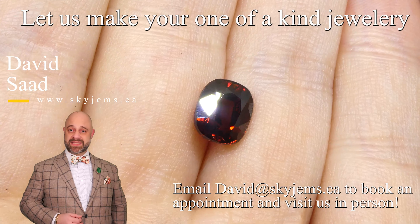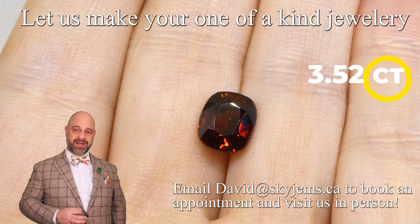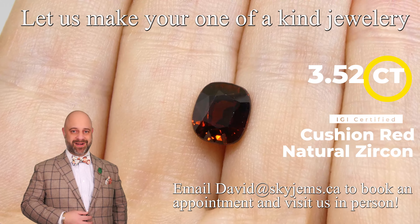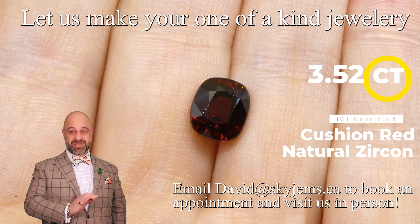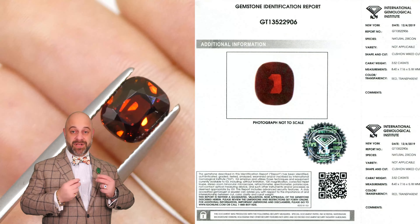This absolutely gorgeous 3.52 carat IGI certified rich thick red zircon is a gorgeous stone that is going to set up magnificently well — it's going to make an absolutely magnificent and beautiful piece